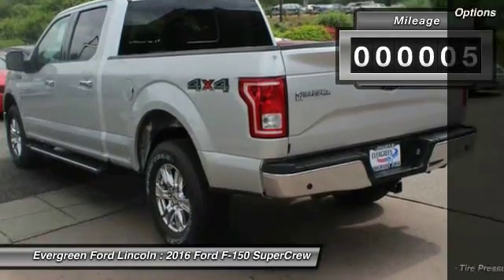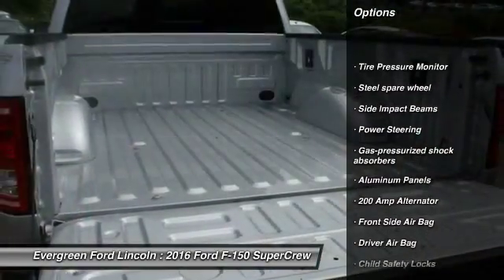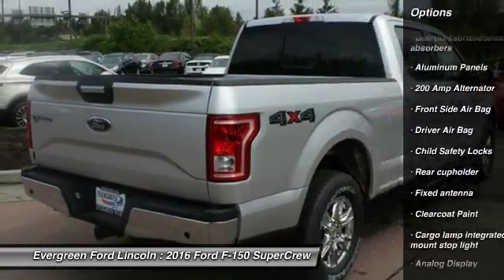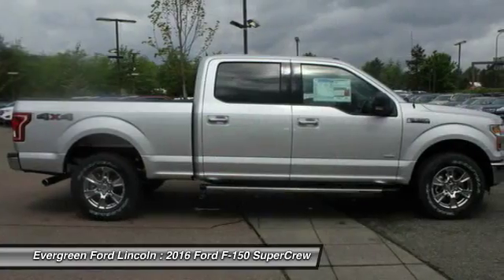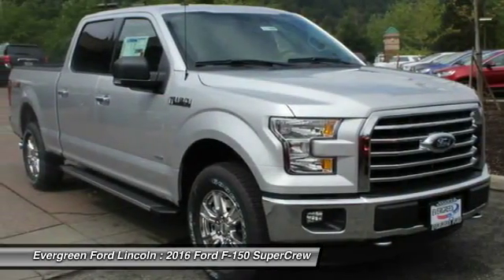Here are some of this vehicle's great options: driver airbag, power steering, child safety locks, passenger airbag, cargo area light, outside temperature gauge, rear head airbag, engine immobilizer, tire pressure monitor, four-piece floor mat set.